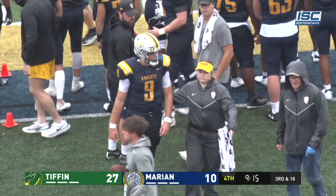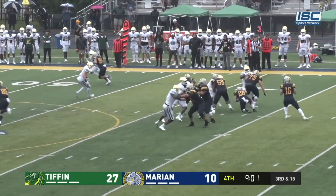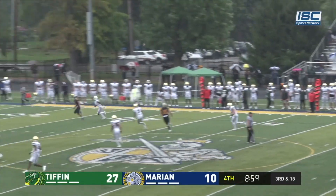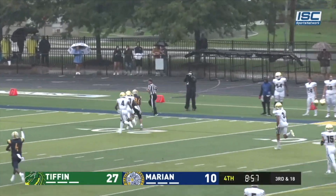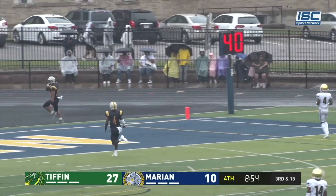First career snaps for Ben Slayton. Number 16 will put it in the air — throws it down the field — and it's caught! Rocket on the run! Are you kidding me? Hello there! Touchdown! That was a missile!